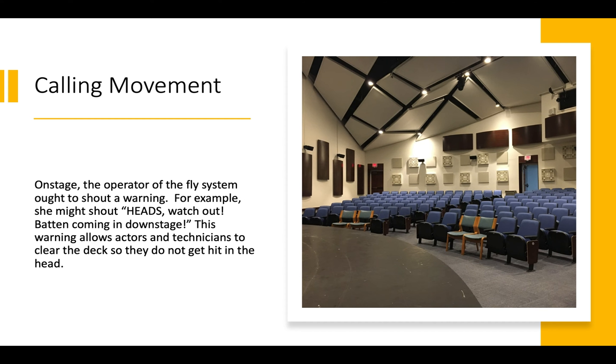Anytime you're operating the rigging, you want to call the movement — you would say, 'Heads! Batten coming on downstage,' so people in and around the theater know something's coming down. You never want to surprise someone with a steel bar loaded with lighting instrumentation. If you hear 'heads' in the theater, that means cover your head. When we talk about the deck — that's sailor language — we mean the stage floor that's visible to the audience. So when I say 'clear the deck,' I'm not talking about a ship.